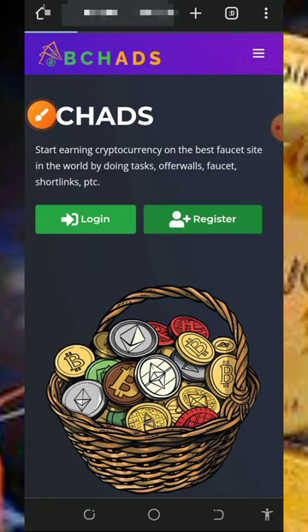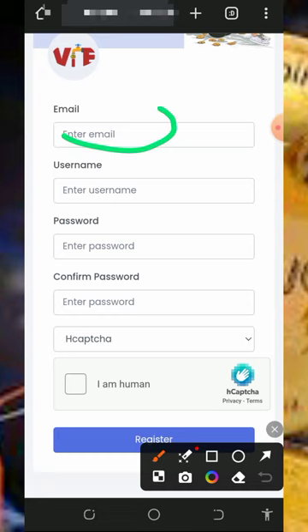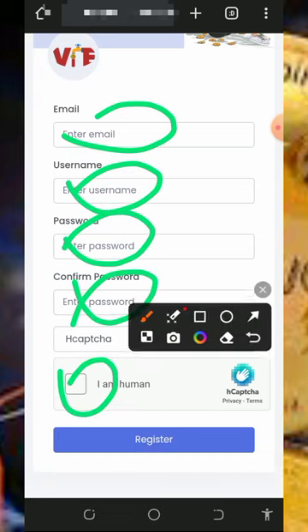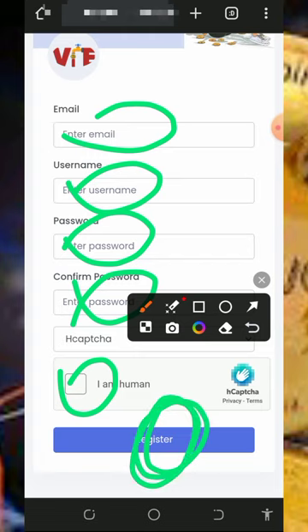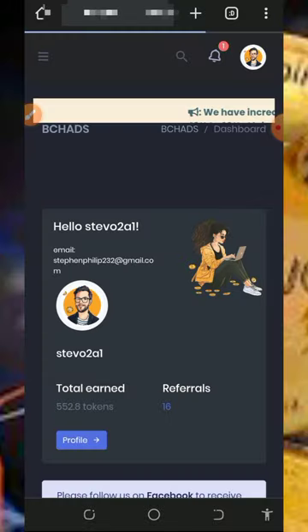After checking all that, you need to register by tapping the Register button to create an account with the platform. Once you tap on that, you'll need to enter your email address, your username, your password, confirm your password, verify you're not a robot, and then tap the Register button to create your account.